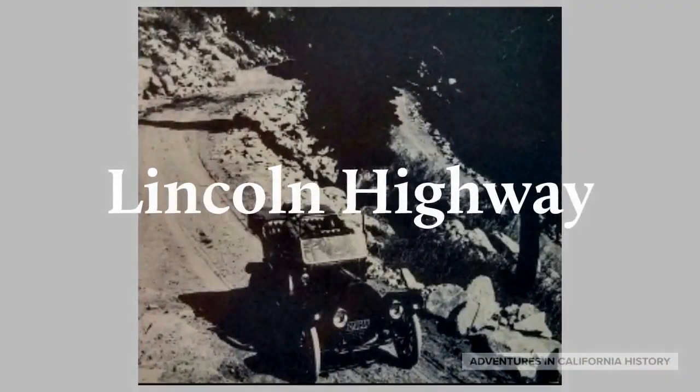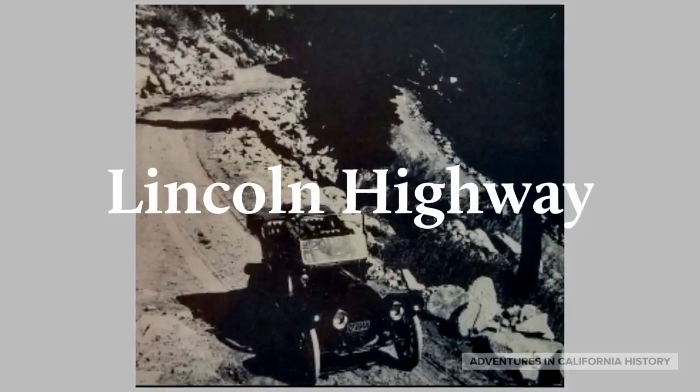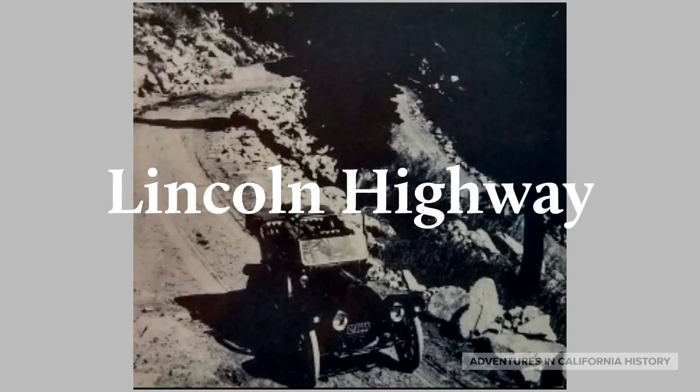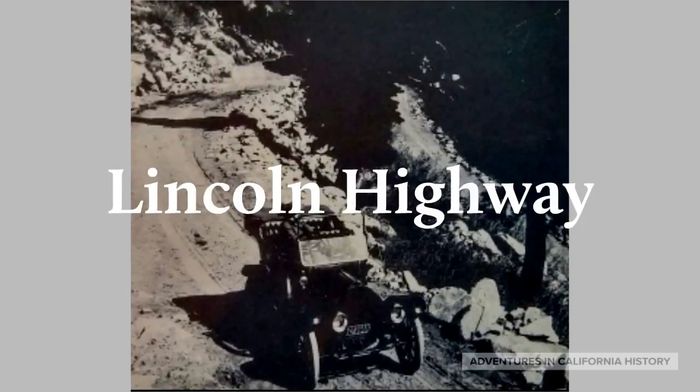The Lincoln Highway was America's first coast-to-coast highway. There were two routes over the Sierra. One crossed Donner Summit, and the other scenic route followed the south shore of Lake Tahoe and crossed the American River at Twin Bridges.